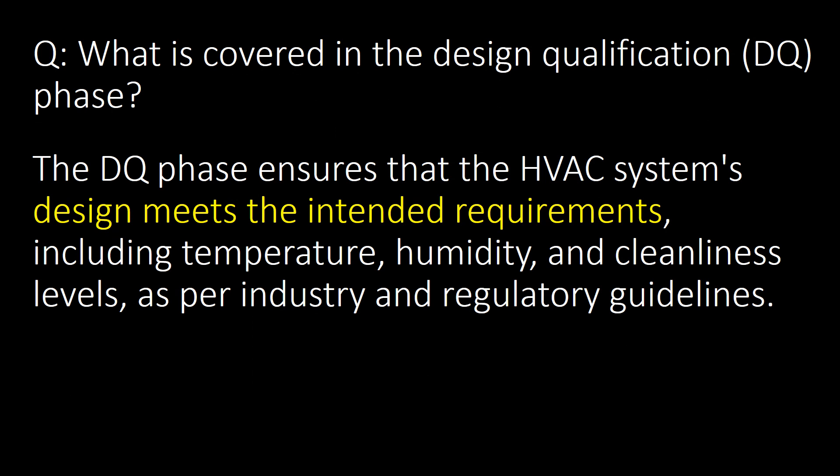What is covered in the Design Qualification (DQ) phase? The DQ phase ensures that the HVAC system's design meets the intended requirements including temperature, humidity and cleanliness levels as per industry and regulatory guidelines.